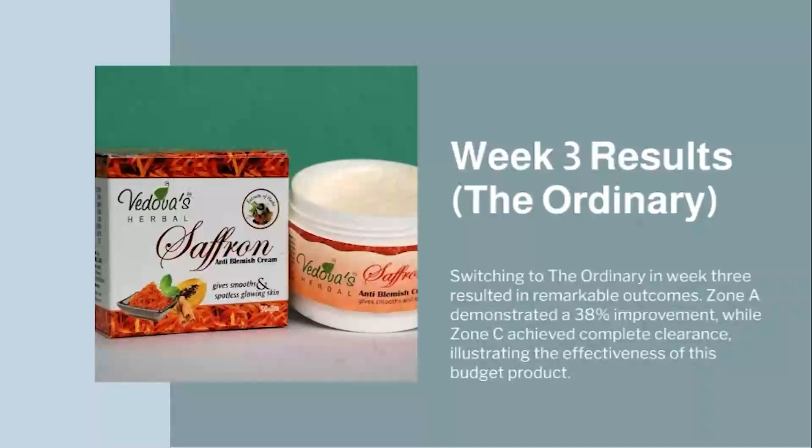Week 3 Results — The Ordinary: Switching to The Ordinary in Week 3 resulted in remarkable outcomes. Zone A demonstrated a 38% improvement, while Zone C achieved complete clearance, illustrating the effectiveness of this budget product.